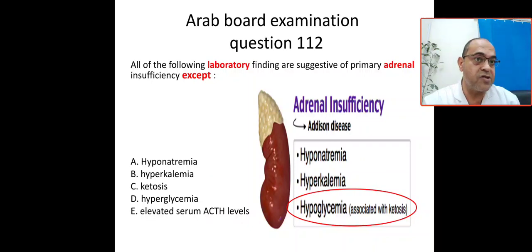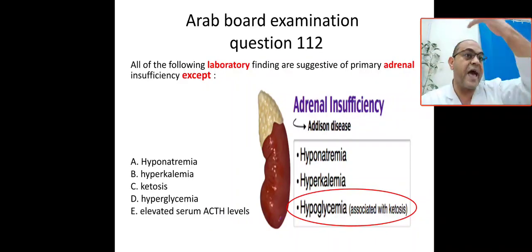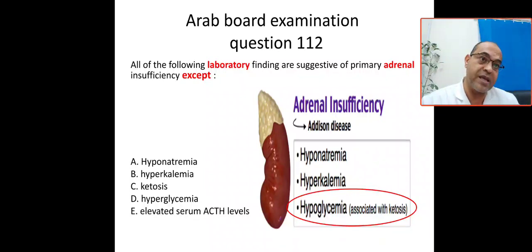Aldosterone will be insufficient, cortisol will be insufficient. What is the mechanism of aldosterone? Salt and water retention, and hydrogen and potassium excretion. So in insufficiency, hydrogen excretion is reduced and potassium excretion is reduced — potassium will be retained, leading to hyperkalemia and acidosis.